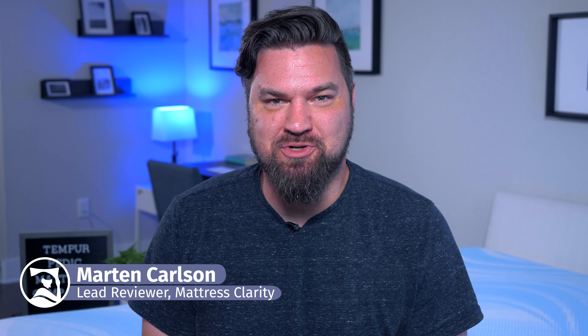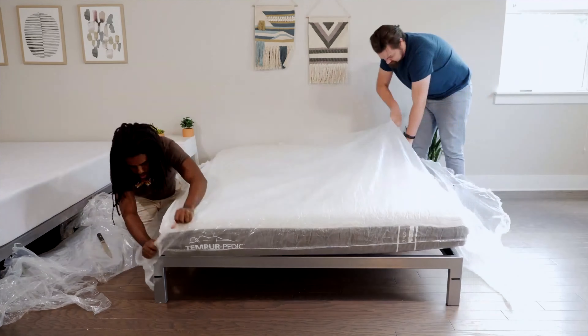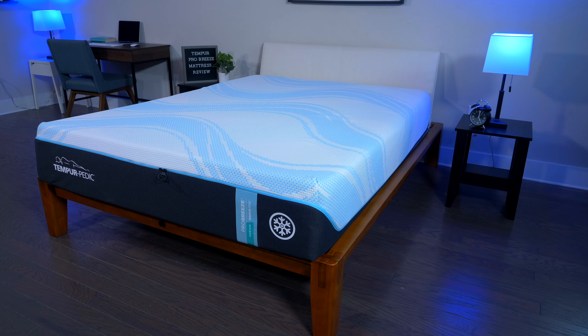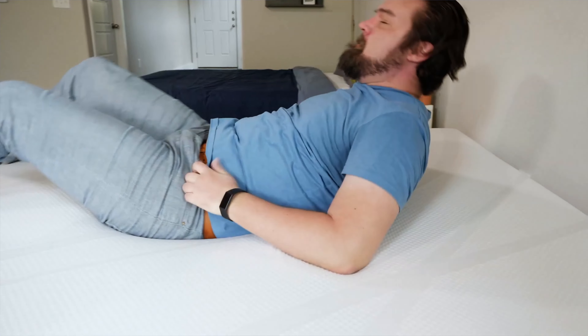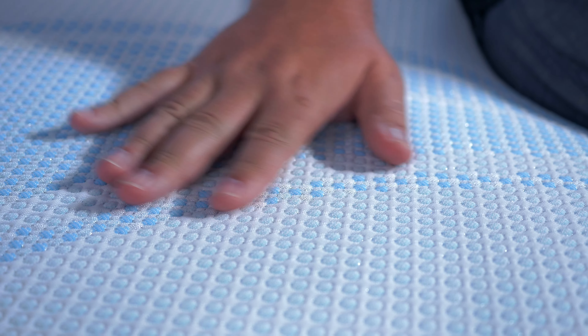Hey guys, Martin here from Mattress Clarity. If you're looking for a new mattress, you've probably heard of Tempur-Pedic. They've been at the top of the mattress heap for many years and have many great mattress models, but which one is right for you? I'm going to help with that today — taking a look at all their mattress models, what makes them so special, their similarities, their differences, and help you choose the right one. Let's hop in.